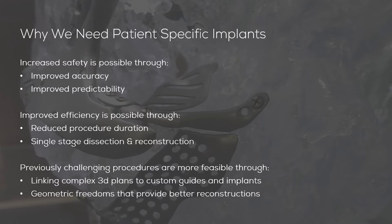Improved efficiency is possible through reducing the duration of surgical procedures, which some say also results in less blood loss. The ability to take otherwise multiple surgical procedures and combine them into a single-stage dissection and reconstruction operation with prefabricated implants to match the surgical plan is also possible. It's also possible to make previously challenging procedures a lot more predictable and feasible through combining 3D surgical planning with the use of custom surgical guides and custom implants.